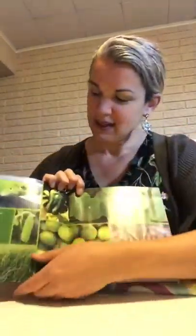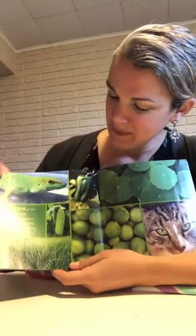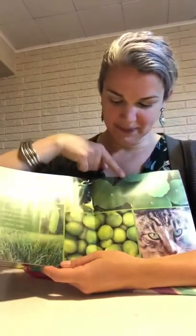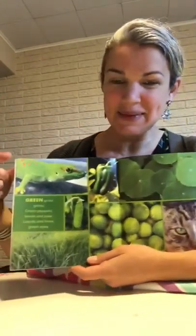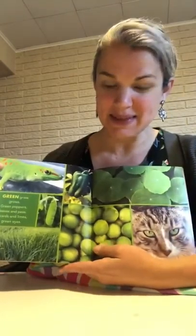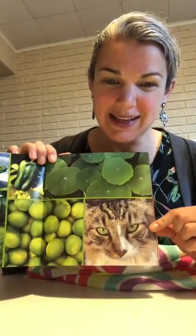Green hops like a frog. Green grass, green peppers, leaves and peas, lizards and limes, green eyes — the cat has green eyes.